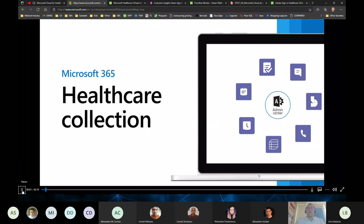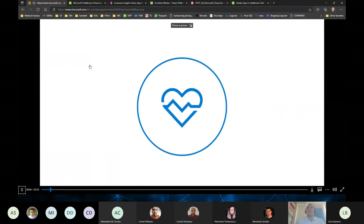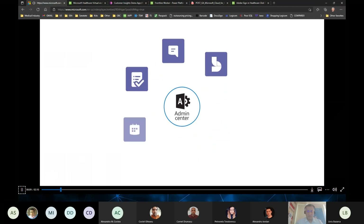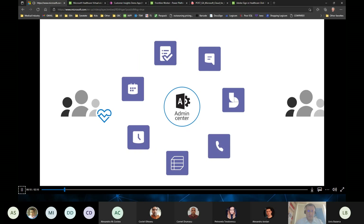Welcome everyone to our healthcare industry session on Microsoft. With the Healthcare Collection in the Microsoft 365 Admin Center, you can deploy features and services that improve the collaboration experience between care teams and patients.